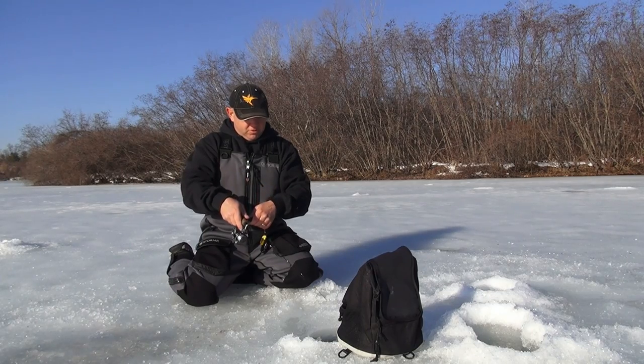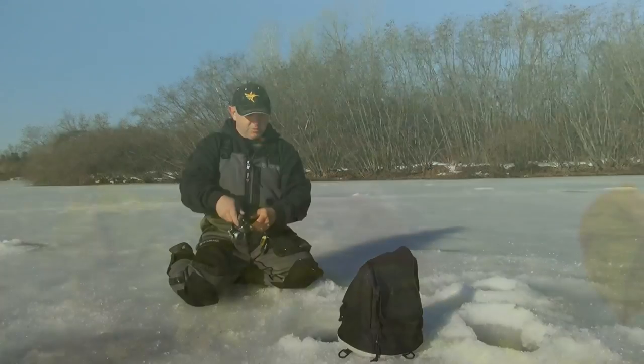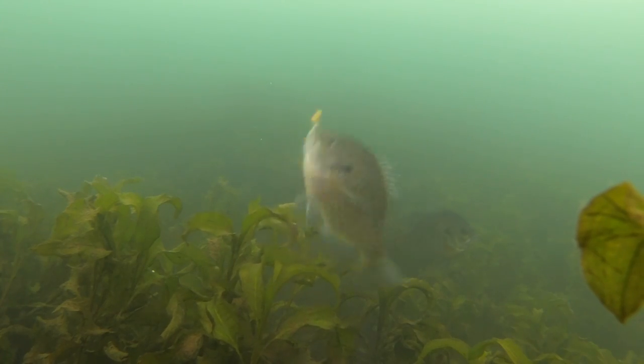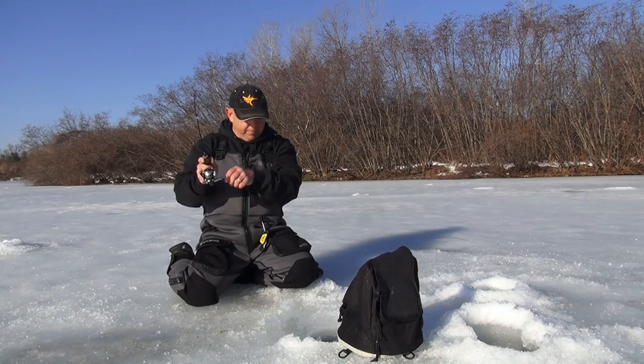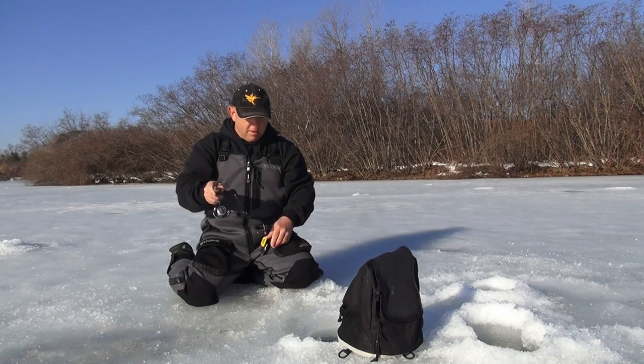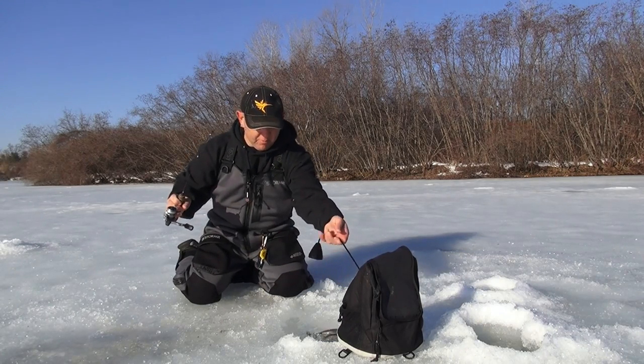Without the weed growth, anytime you can find green weeds or water coming in — we've also got a stream entering over here — it's going to be bringing oxygenated water in. Late season like this, we're into almost the second week of March already, that's where these fish are going to end up stacking up. We've been banging some nice bluegill this morning, it's been a blast.